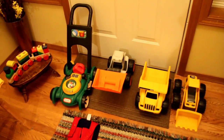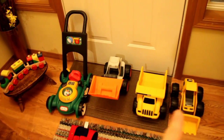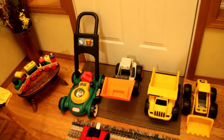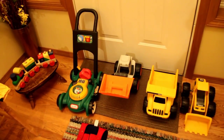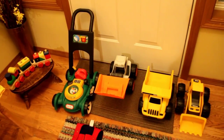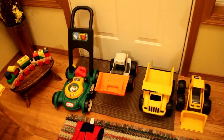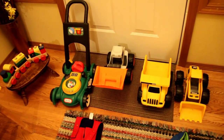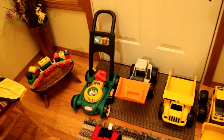First of all, these toy items that you see right here — all of those, the trucks, the lawnmower, and the little train — we got these from our former pastor, whose kids are just a little bit older than ours. Their son is a year or two older than Alex, so we've gotten a fair number of their hand-me-down clothes and toys. I paid them $30 for all of these items, and each of these items would probably cost around $30 each new.